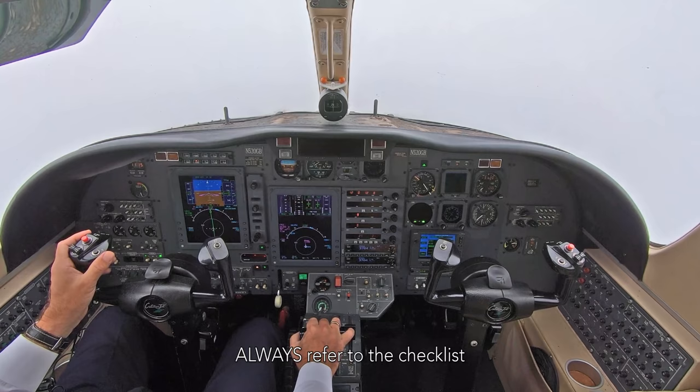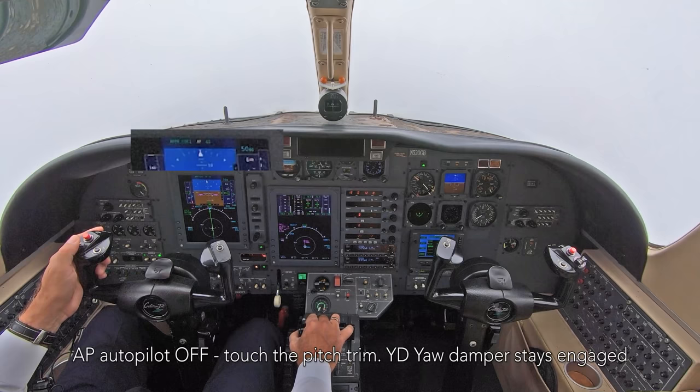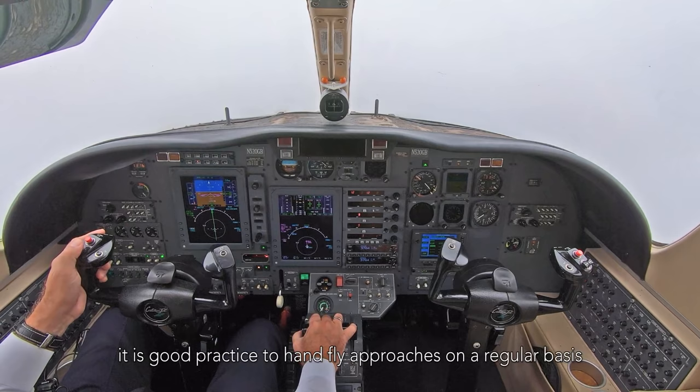The before landing checklist is complete. Autopilot. A few minutes before landing.